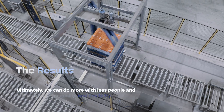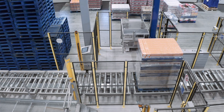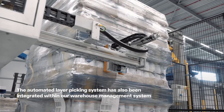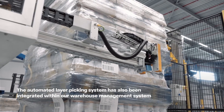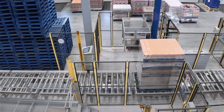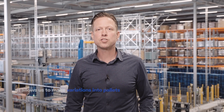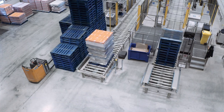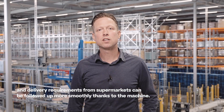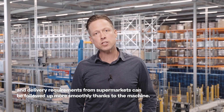Ultimately we can do more with less people while still maintaining quality and flexibility. The automated layer picking system has also been integrated within our warehouse management system so pallets can be repacked more quickly and easily. It allows us to make variations in pallets, and delivery requirements from supermarkets can be followed up more smoothly thanks to the machine.